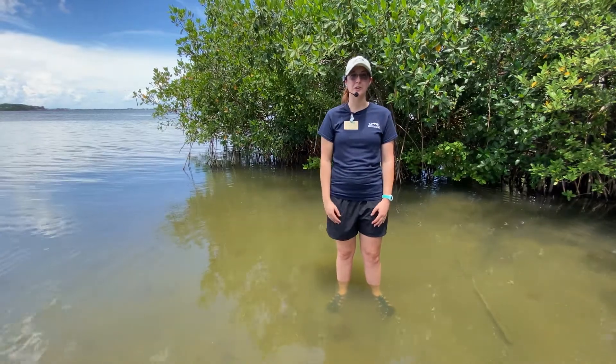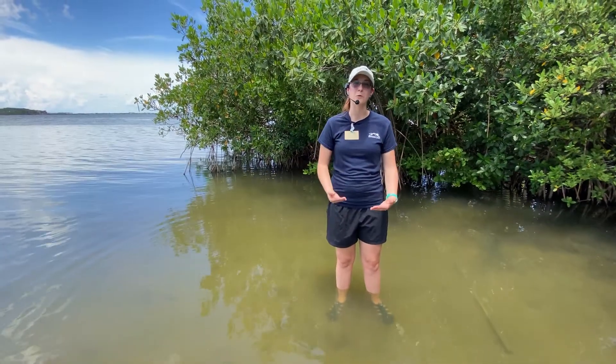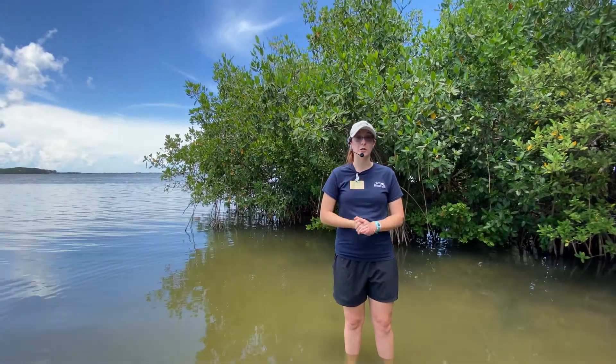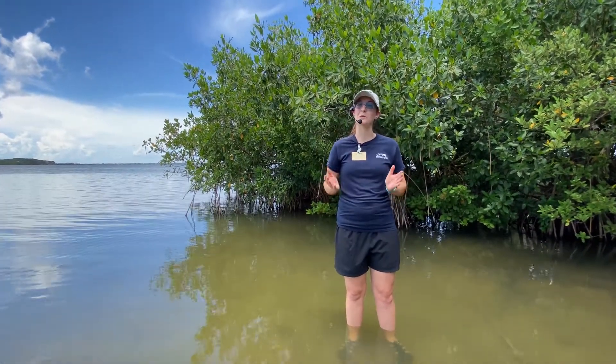Hi, everybody. Welcome to the Indian River Lagoon. My name is Alana. I'm the outdoor program coordinator with Brevard Zoo, and I'm here to talk about virtual lagoon quests so that we can bring the lagoon to your classroom.